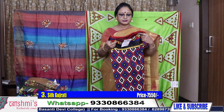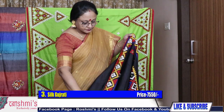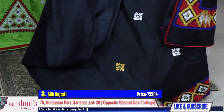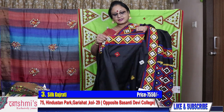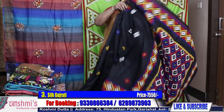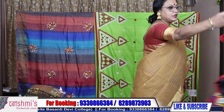Saree number three: this is silk Gujarati, black colour. The entire saree has border and buta. The price is ₹7550. The material is silk. I will show you the blouse piece also — this is the entire look of the saree.